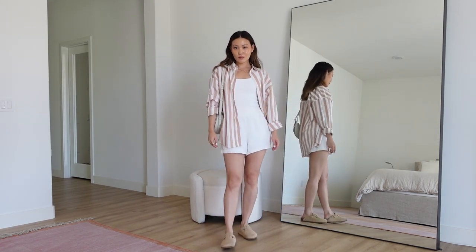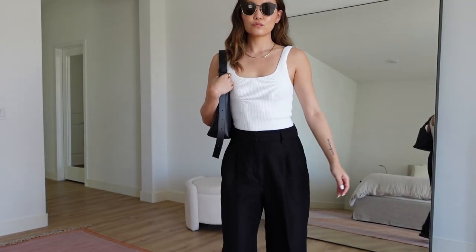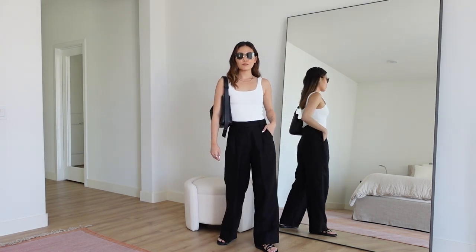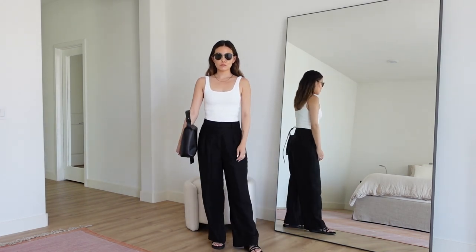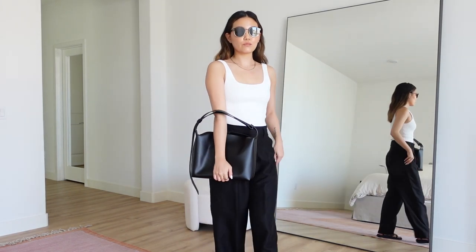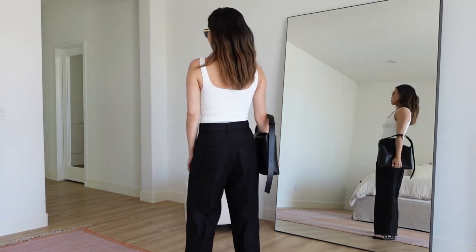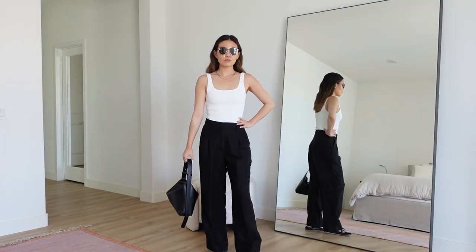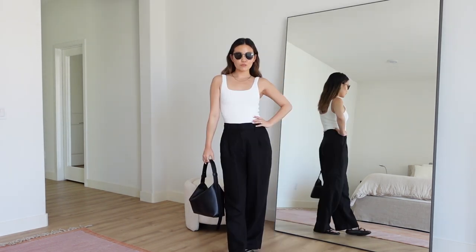Keeping with the theme of elevated neutrals, I have this next outfit that I've been wearing non-stop, especially when traveling in Korea. On top I have the sculpt knit tank again — you can see how well it fits and hugs the body. I don't wear a bra with this; I wear nipple covers and will link my favorites below because they're truly undetectable. For pants I have the Aritzia effortless linen pants — the linen version of their best-selling effortless pant.